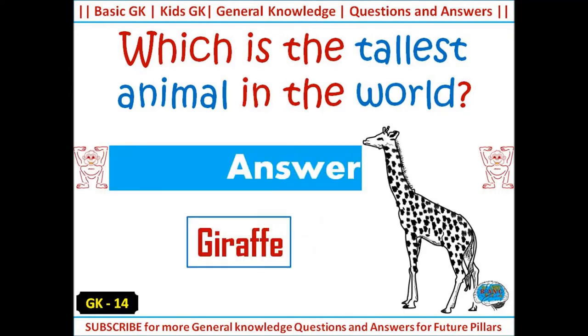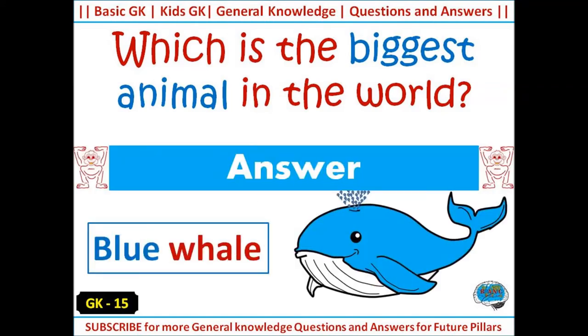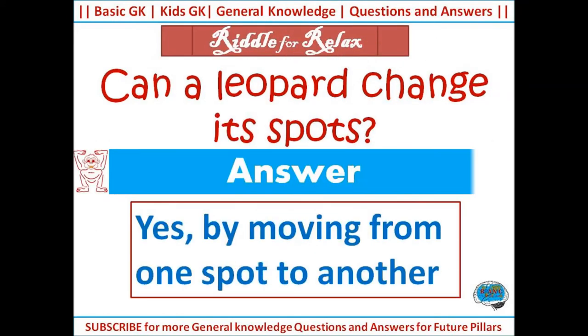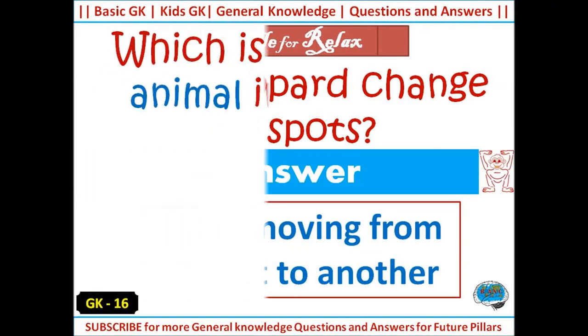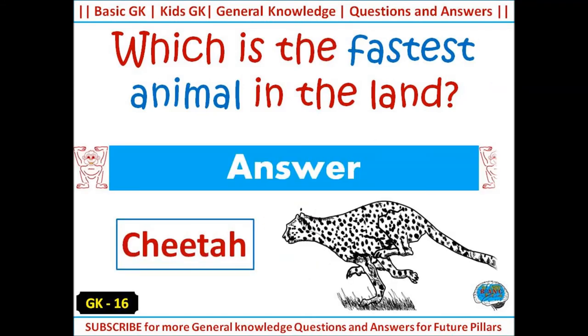Answer: giraffe. Which is the biggest animal in the world? Answer: blue whale. Can a leopard change its spots? Yes, by moving from one spot to another. Which is the fastest animal on land? Answer: cheetah.